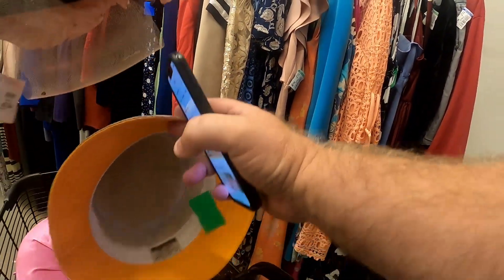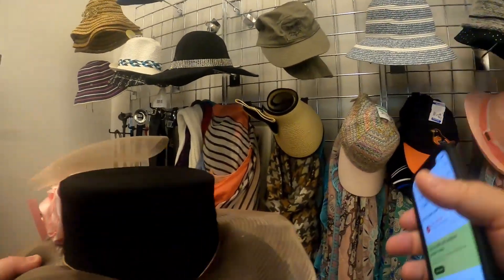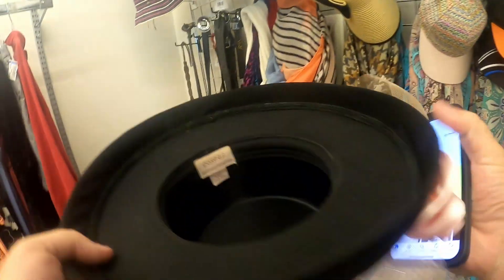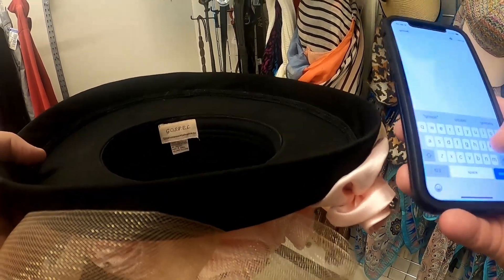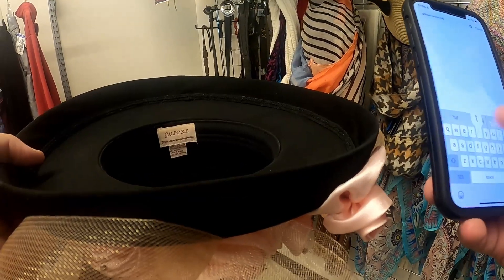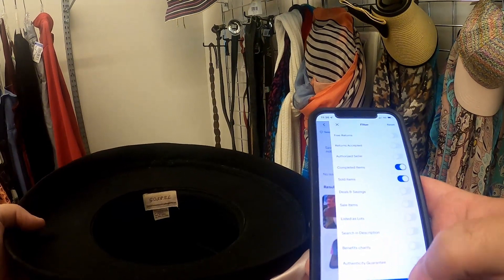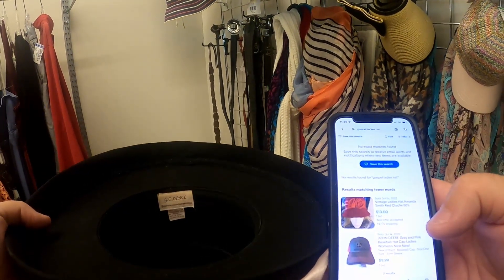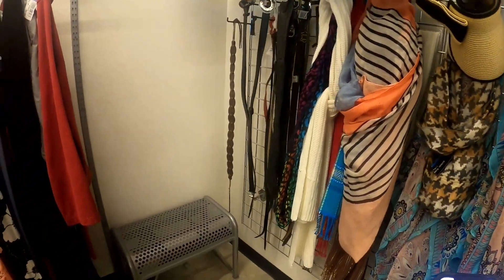Then I was looking again up at the hat rack — they keep all their hats up there — and I found this one. It is brand Gospel. I'm going to look it up with you guys. I just type in the name of the hat and put 'ladies hat.' That one didn't come up, so I'm going to put this one back because it's not as great as the other one anyway. But that other one was a good find.